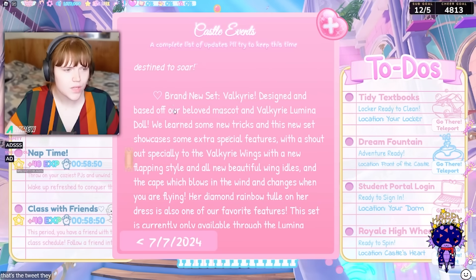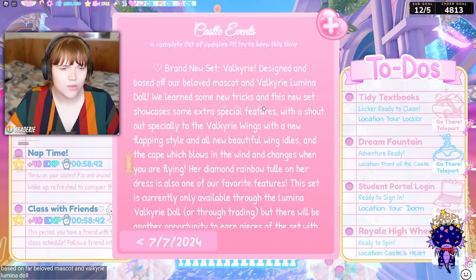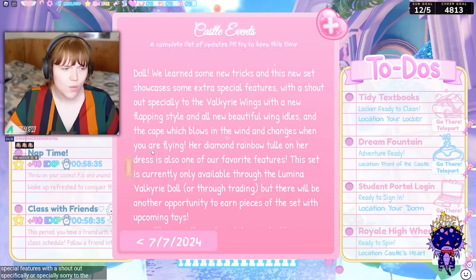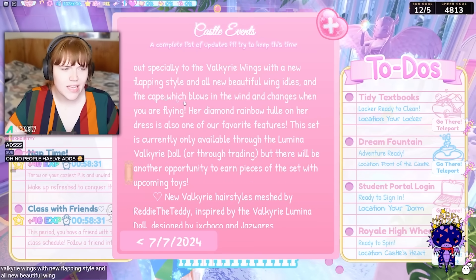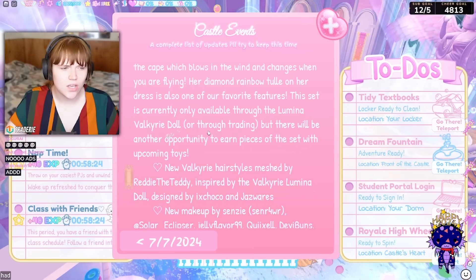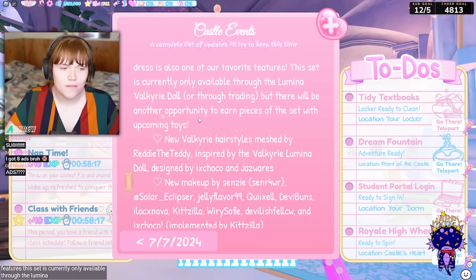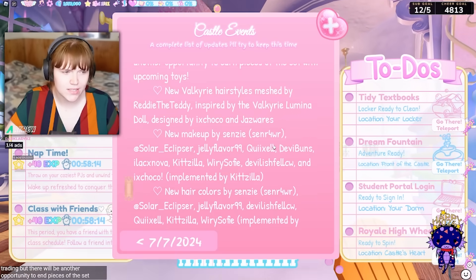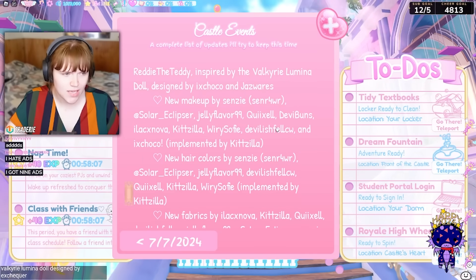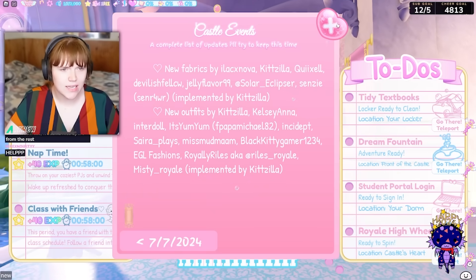Brand new set — Valkyrie — designed and based off our beloved mascot and Valkyrie Lumina doll. They learned some new tricks and this set showcases some extra special features, with a shoutout especially to the Valkyrie wings with a new flapping style, all-new beautiful wing idles, and the cape which blows in the wind and changes when you are flying. The diamond rainbow tulle on her dress is also one of their favorite features. New Valkyrie hairstyles meshed by Ready the Teddy, inspired by the doll, designed by Excherka and Jazzwares, new makeup by Senzi, new hairs, new fabrics, new outfits, etc.